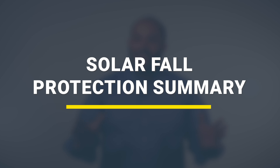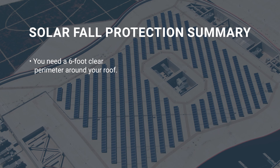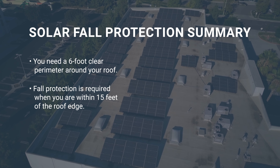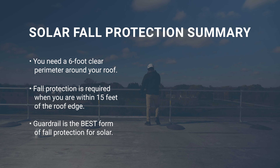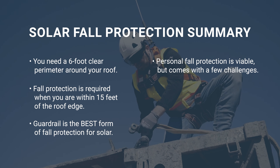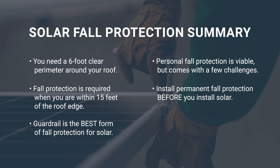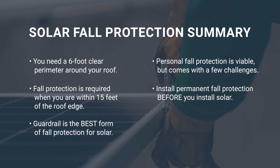Now let's sum this up. You need a six-foot wide clear pathway around the perimeter of your roof. Fall protection is required if you're within 15 feet of the roof edge. Guardrail is the best form of fall protection around a rooftop solar array. Personal fall protection is an option, but it comes with a few challenges. Install a permanent fall protection system before you construct a solar array.